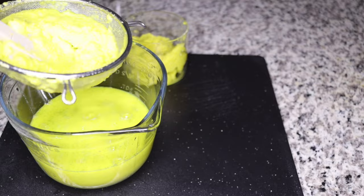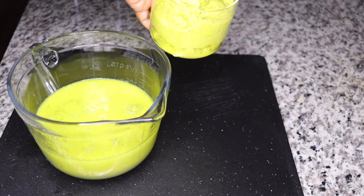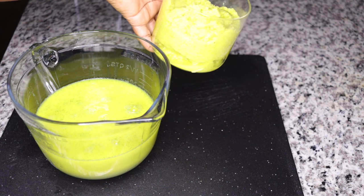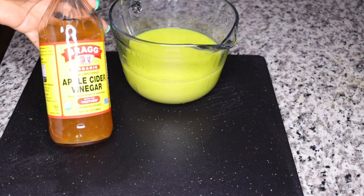Don't throw away that leftover fiber pulp. Just add one banana to it, blend, and you have a very fat-burning breakfast. So now this is the time for apple cider vinegar.